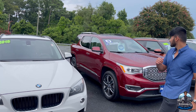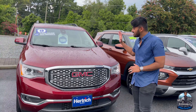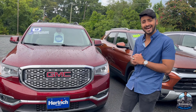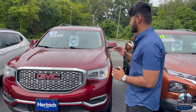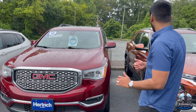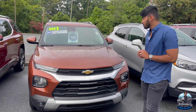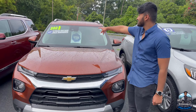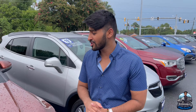Over here we got a certified 2018 GMC Acadia Denali in this beautiful metallic red. It stands out — I love it, it's beautiful. And right next to it we have a 2021 Trailblazer. As you can see, we got some numbers up there, courtesy of our general manager — very nice.